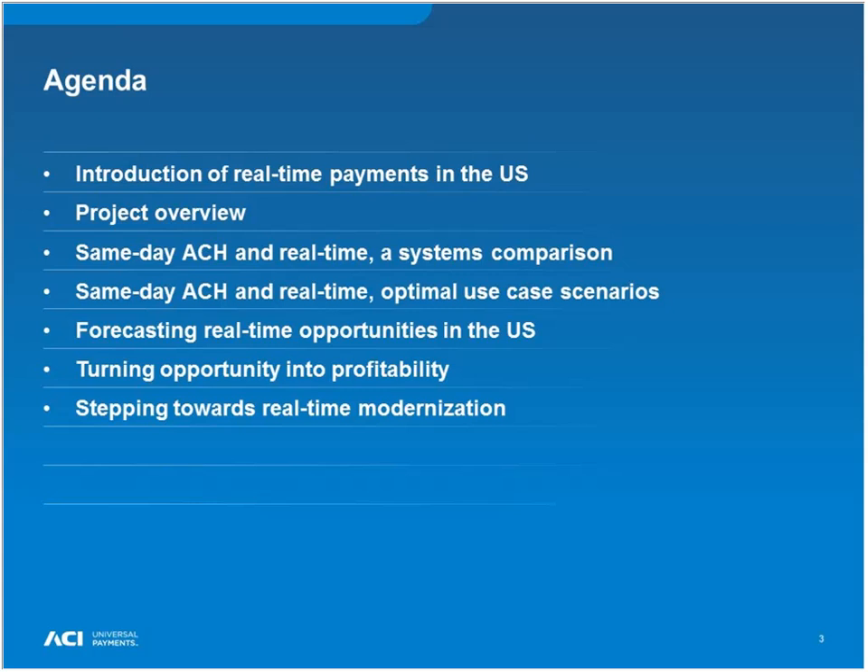We want to look at a comparison of the differences between same-day ACH and real-time payments. Once we understand how they differ — because it's not just about speed, as we'll discover today — we'll move into the use cases and what are the optimal scenarios for each payment type. From there, I'll hand it over to Austin, who will take us through ACI's research on forecasting real-time opportunities in the U.S., how to turn this opportunity into revenue and a business case, and how you can modernize using real-time payments.